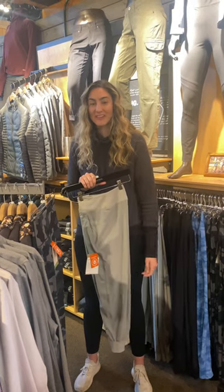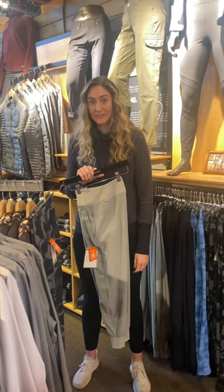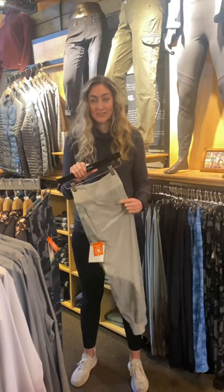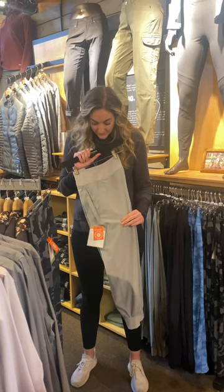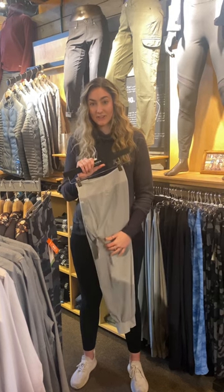Hey everyone, it's Carly here from Angler's Covey. We have a few new items for women here at the shop. The first one is the Bugstopper Jogger from Sims. We have this in two colors. It has some great features on it like a few pockets and then also some pockets on the side for your items.